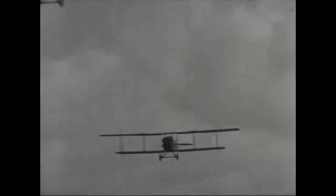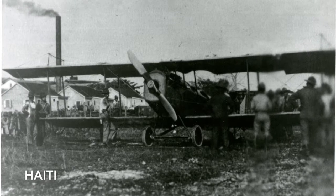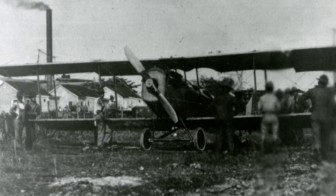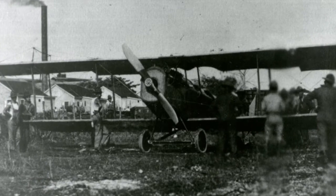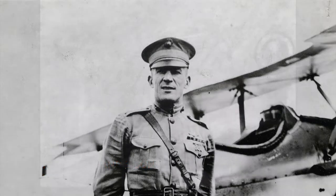A few Marine Corps JN-4HGs did see front-line service in Haiti and the Dominican Republic starting in 1919. There, the Marine Jennys carried mail, passengers, and supplies, and helped to map the islands. Additionally, they were used to attack enemy bandits, as the indigenous irregular forces at the time were called. It was during these operations that Marine pilot Lieutenant Lawson Sanderson began to experiment with dive bombing to improve accuracy.